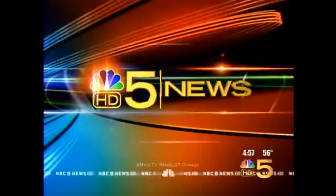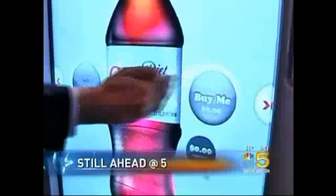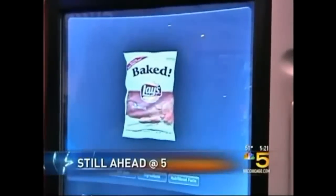Live from Chicago's NBC5, this is NBC5 News at 5. Remember those old vending machines? Well, take a look at this one. You can actually interact with the bottle and spin. We'll give you a look at the high-tech future of snacking, coming right up.